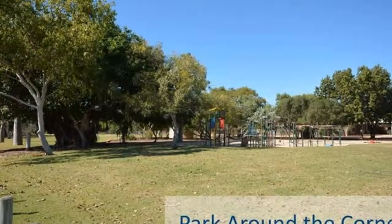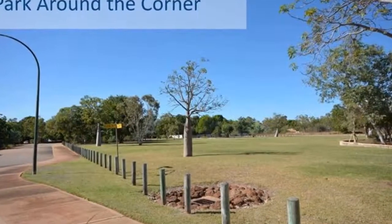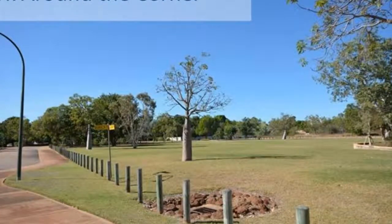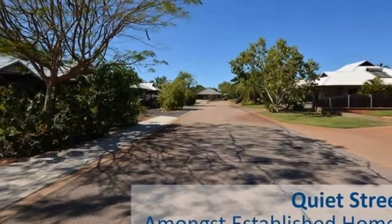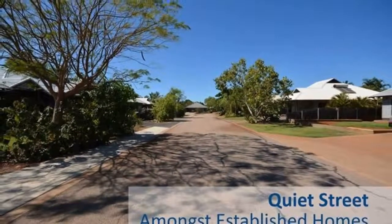You'll quickly fall in love with the prime location, with a family and pet friendly park just around the corner, and living within walking distance to the Broome Boulevard shopping centre, Broome Senior High School, the courthouse markets, plus many more handy attractions.